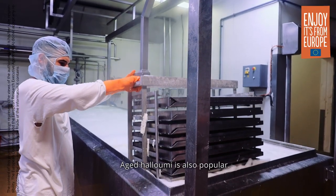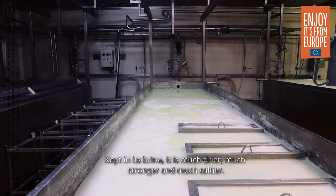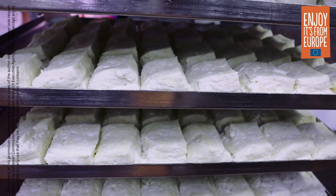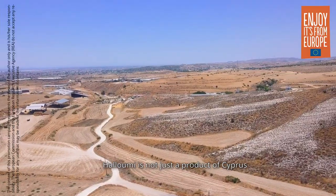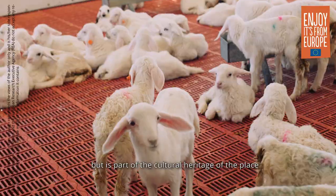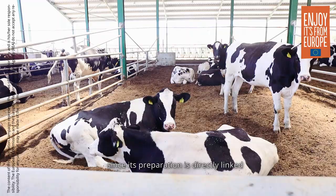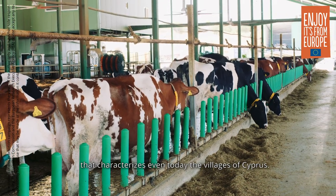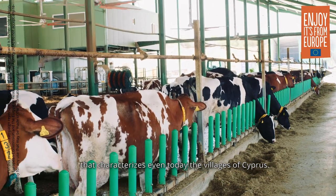Aged Halloumi is also popular. Kept in its brine it is much drier, much stronger and much saltier. Halloumi is not just a product of Cyprus, but it is part of the cultural heritage of the place, since its preparation is directly linked to the traditional rural life and social solidarity that characterizes even today the villages of Cyprus.